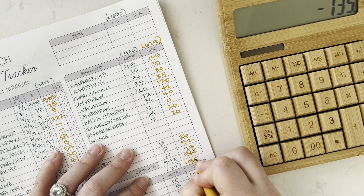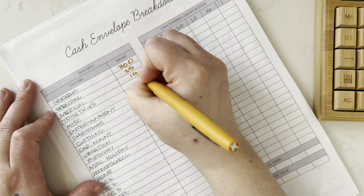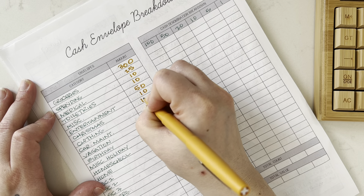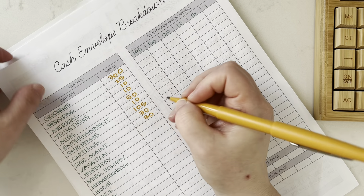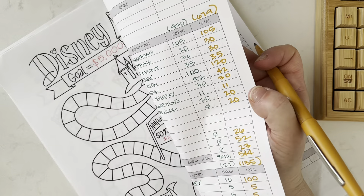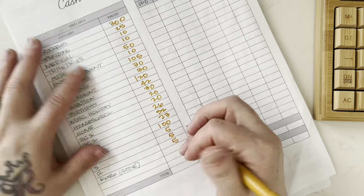I'm back. Here are our categories — groceries, spending, medical, toiletries, miscellaneous, entertainment, Christmas, clothing, car maintenance, vacation 120, birthday 42, miscellaneous holiday 30, homeschool, home 20. Then savings: 26, 52, 23, emergency 100, kids' fives (5, 5, 5), and 20 going into stove.